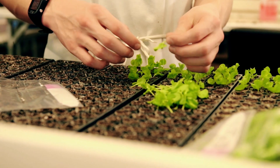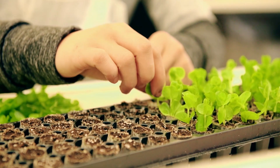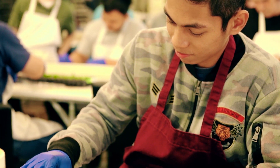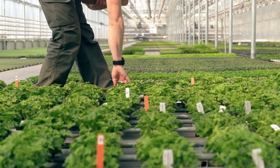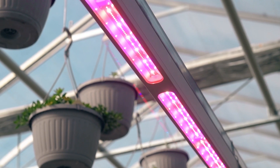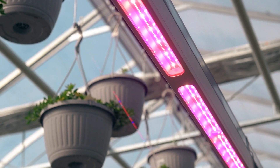We'll start seeding for the spring season sometime in November, and those days are very short, so we've always used supplemental lighting. In 2016, after considerable research, we decided to use Philips LED lights to do a large-scale experiment.